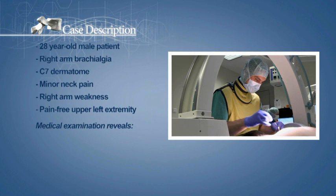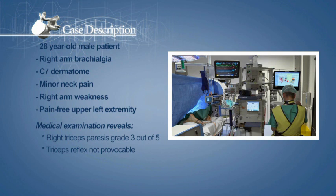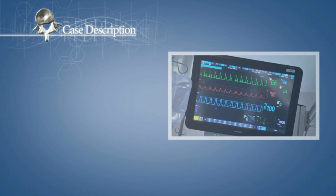The medical examination reveals a right triceps paresis grade 3 out of 5. The triceps reflex is not provocable and no sensitive deficit is observed. MRI imaging reveals a posterolateral right side C6-C7 disc herniation with significant C7 nerve root compression.